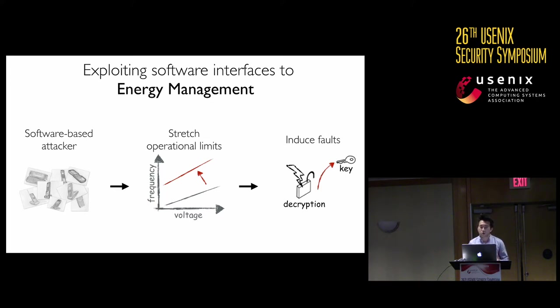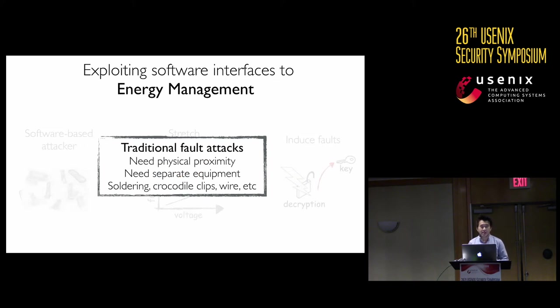Why is this cool? Because this allows us to sidestep all the requirements of traditional fault attacks, like needing physical proximity, separate equipment, crocodile clips, and all the messy business. More importantly, this opens up a very new attack surface on something very pervasive on the system, and it raises the possibility of doing fault attacks remotely.